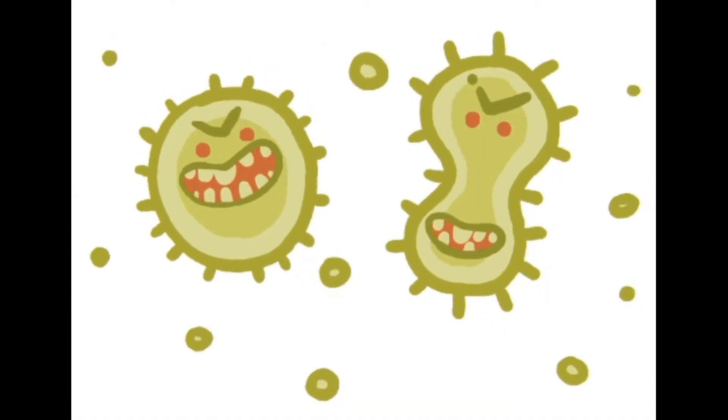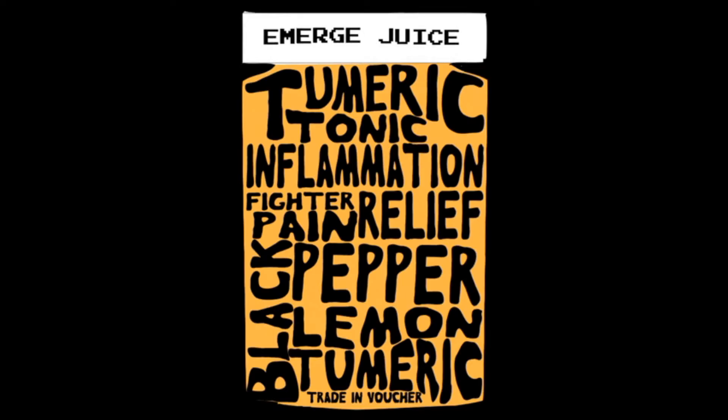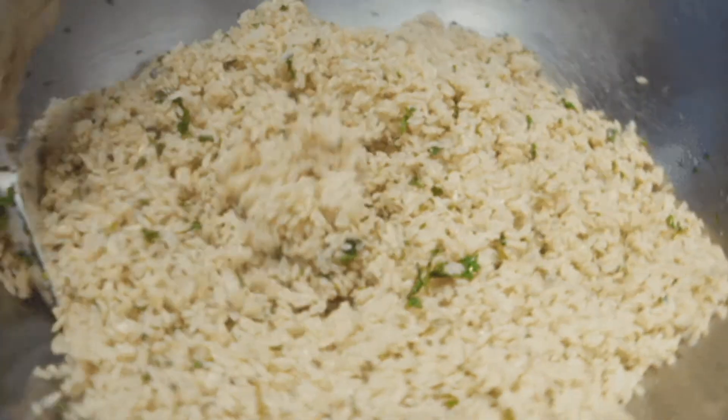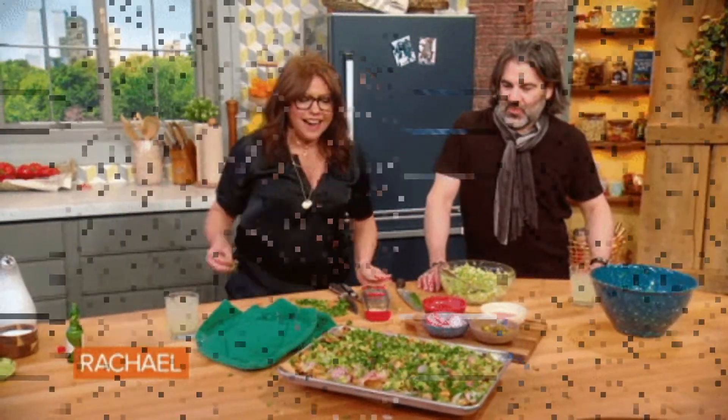Remember, an abundance of bacteria in the body and on the skin, inflammation, and a toxic liver may lead to acne. So adding cilantro to your diet has the potential to assist you in clearing up your skin. I take it every day.